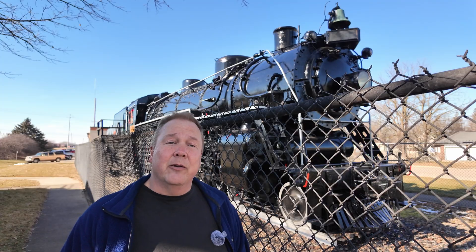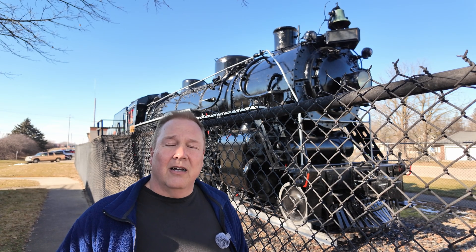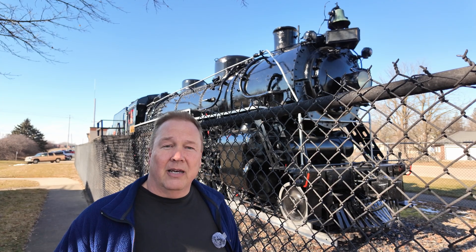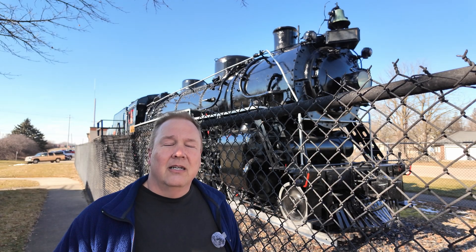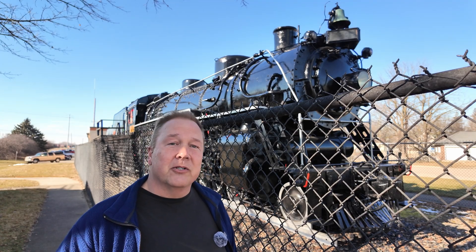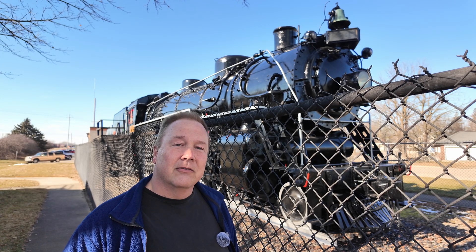Old locomotives like this, sitting in parks and museums around the world, remind us of how we got here — that there was a time before diesel electric locomotives, even before locomotives for that matter. They bring back the age of steam and the majesty of that era. This is the Industrial Revolution.